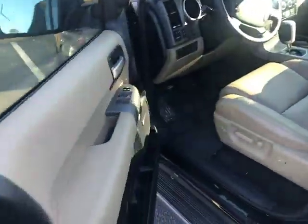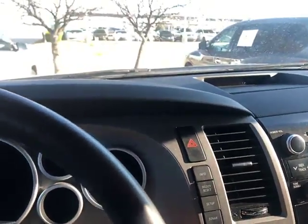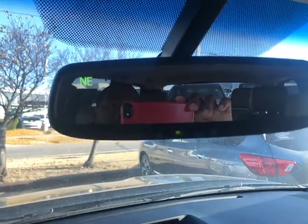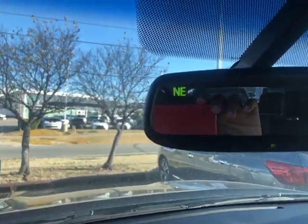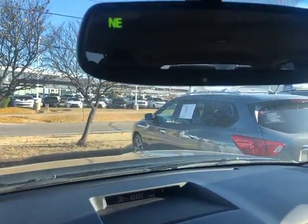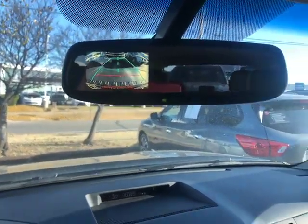You've got heated front seats, heated mirrors, and your sunroof. You have your universal transceiver up here so you can sync your garage door opener to that. You got your compass here for directions when you're driving. And then your backup camera, which we all need on a big vehicle, is going to be in your rearview mirror right there.